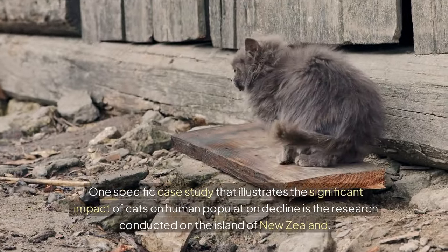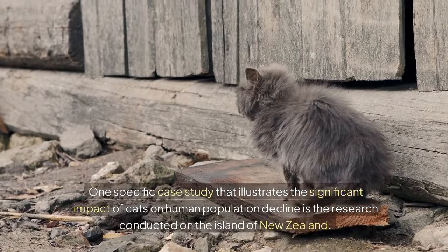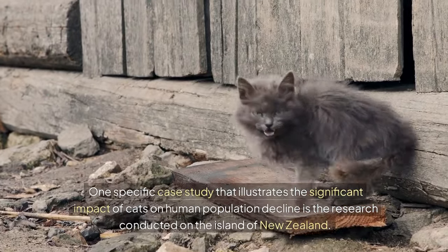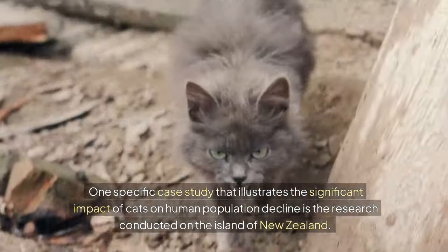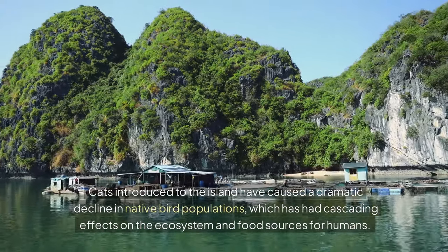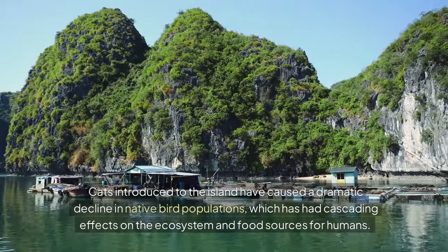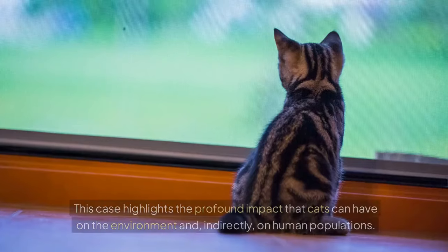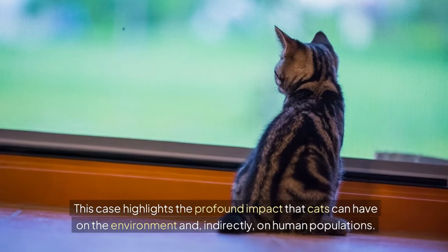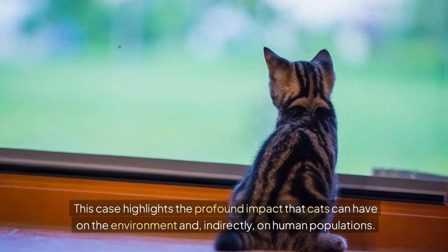One specific case study that illustrates the significant impact of cats on human population decline is the research conducted on the island of New Zealand. Cats introduced to the island have caused a dramatic decline in native bird populations, which has had cascading effects on the ecosystem and food sources for humans. This case highlights the profound impact that cats can have on the environment and, indirectly, on human populations.